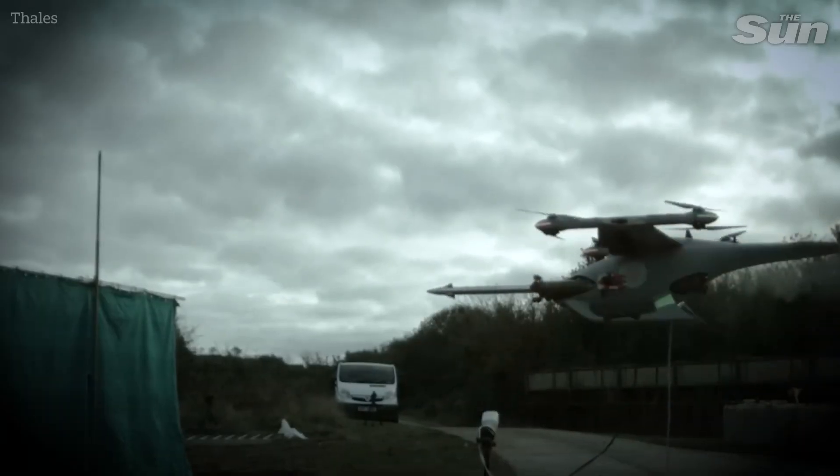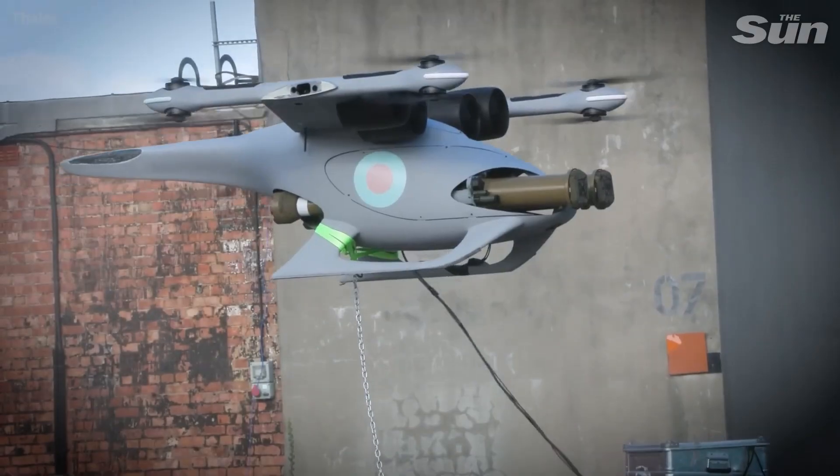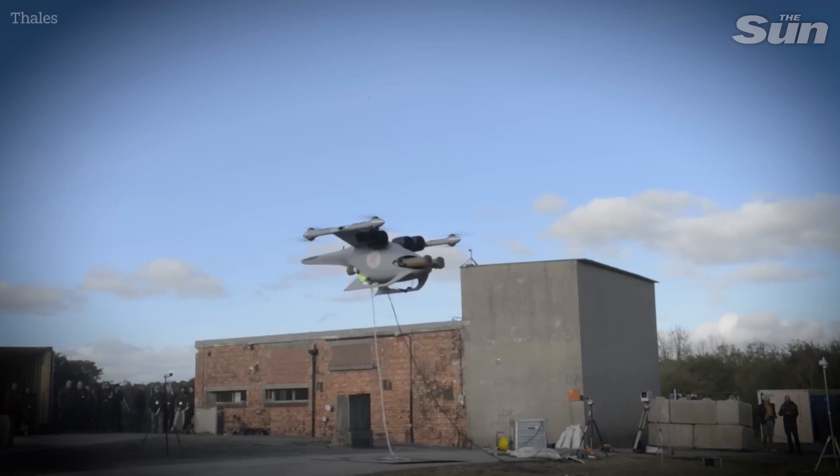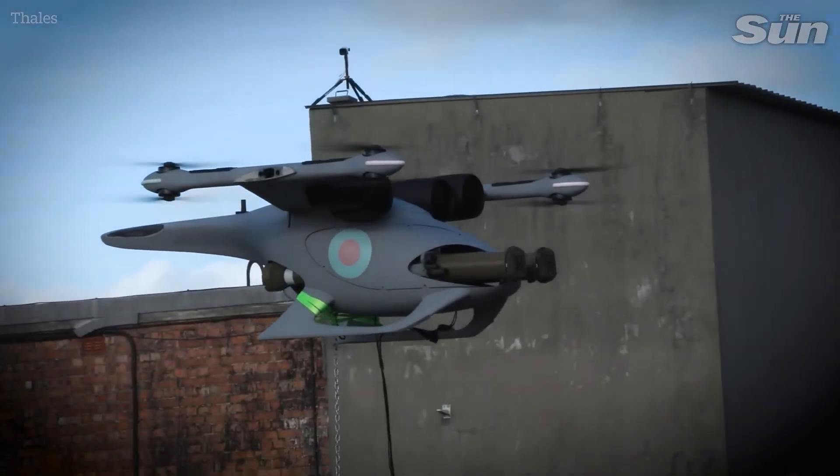With its ability to gather real-time intelligence and execute precise strikes, the Jackal represents the next generation of smart weaponry, setting new standards for effectiveness and versatility in modern warfare.